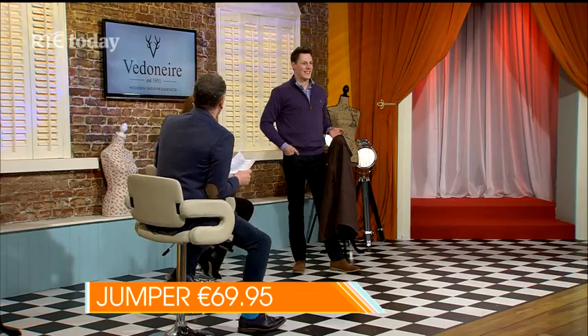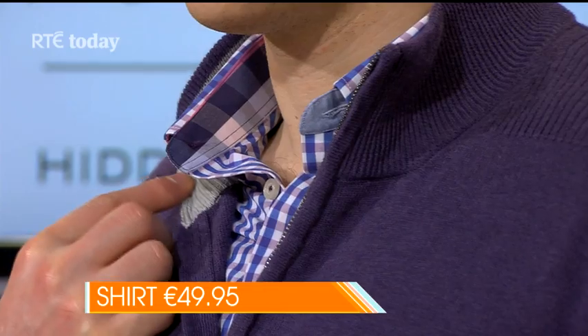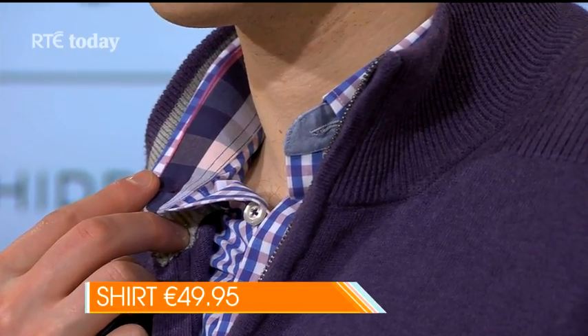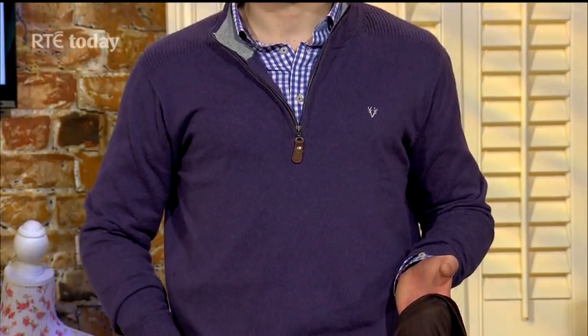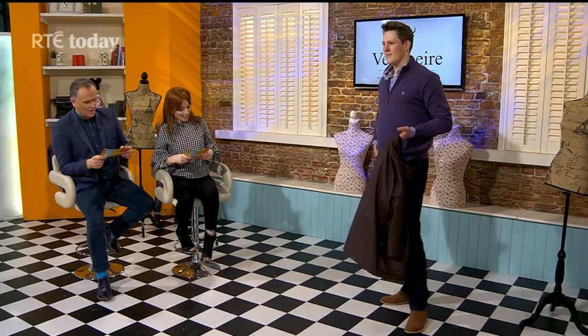That rib detail on the shoulder is lovely. Underneath you're going to see this long sleeve shirt - this is called purple beach. This kind of check is something they're really well known for, and this is a peach finish which means it's super soft, nearly like velvet when you're rubbing it. Really nice to have that close to your skin. That's £49.95, so all of those separates would work well with other things too, but this is a very stylish look that would take you into the office for casual Friday and through the weekend as well.